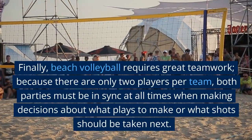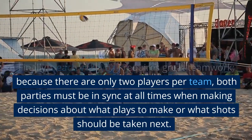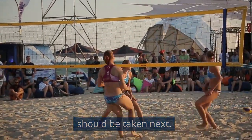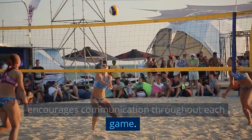Finally, beach volleyball requires great teamwork. Because there are only two players per team, both parties must be in sync at all times when making decisions about what plays to make or what shots should be taken next. This helps build trust between teammates and encourages communication throughout each game.